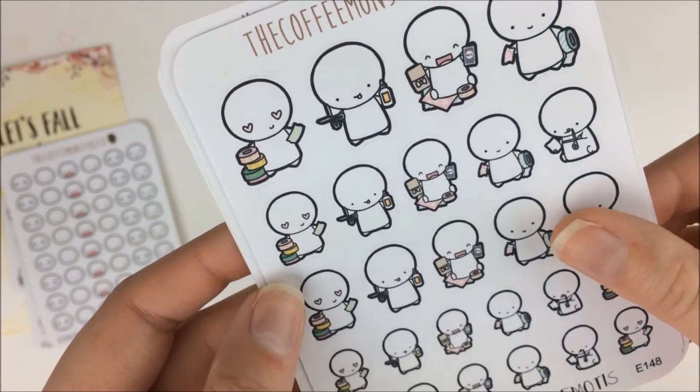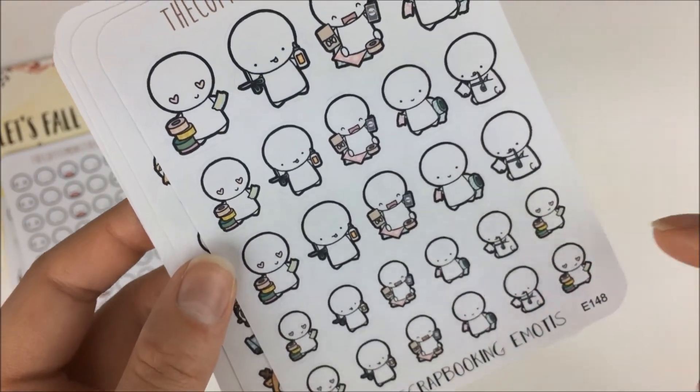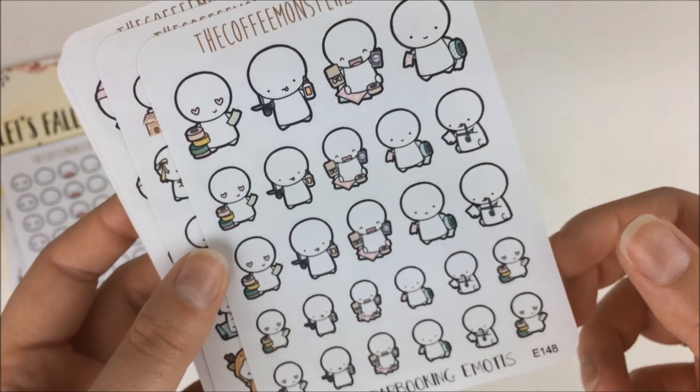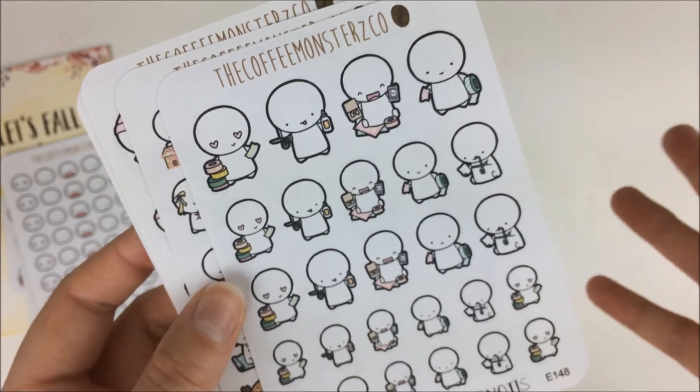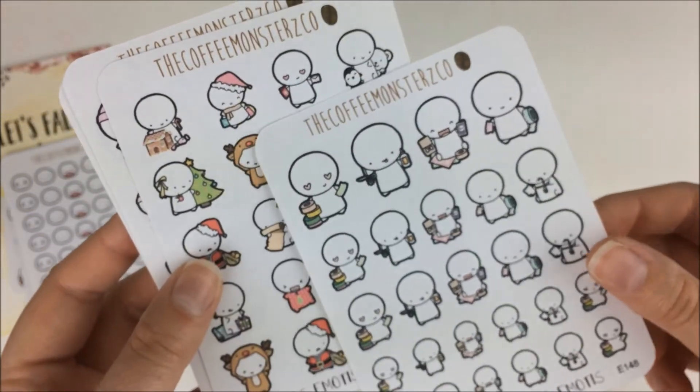Then I got this one which was crafting or scrapbooking — I thought that would just be fun for doing art projects. I think we're going to do some art projects sometime, all of us friends, so maybe I'll get some use out of it then.